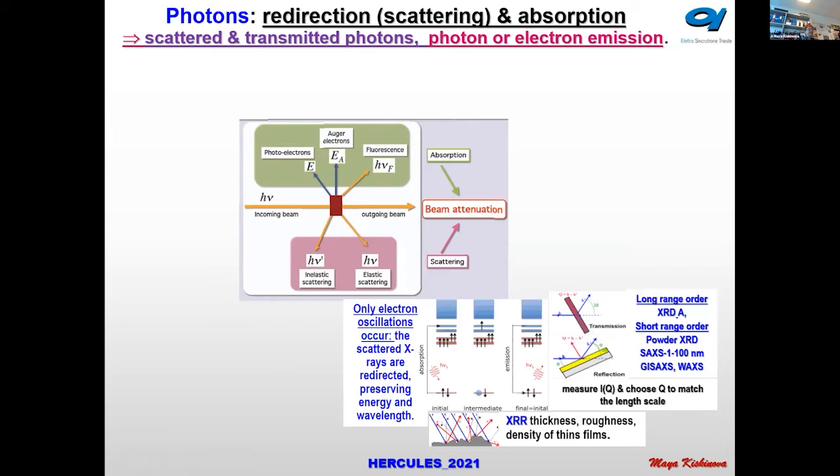In elastic scattering there is only electron oscillation — no ejection of electrons and no energy loss of the incident X-rays. The X-rays are redirected, and by measuring the intensity of the redirected X-rays depending on the angle, we can obtain X-ray diffraction information and short-range structural information about our sample.